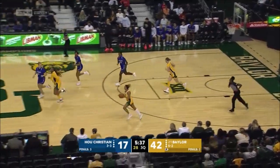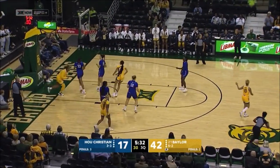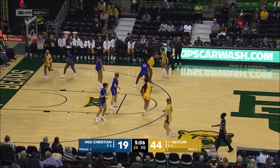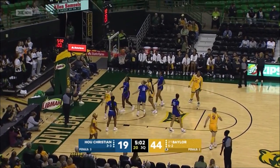Missed shot, and Kaitlin Bickle claims it for the Bears. Not a good defensive possession by Baylor. Straight bucket in the paint. They like that play going back to Cotton, and it's been effective.